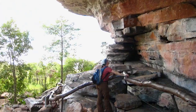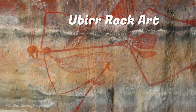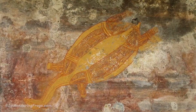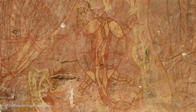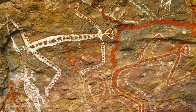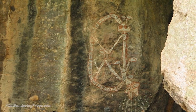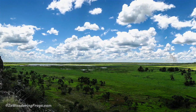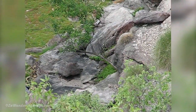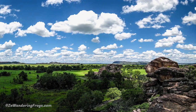The Ubir Plateau is one of three sites in Kakadu, together with Nulandji and Nangulur, where you can see ancient aboriginal rock art. Archaeologists estimate these rock arts to be between 20,000 to 40,000 years old, and this is what led Kakadu to be listed as a UNESCO World Heritage Site. The special environment around Ubir, Nulandji and Yellow Water, from the rocky formations to the wetlands, is the other reason why Kakadu is also a two-time UNESCO World Heritage Site.